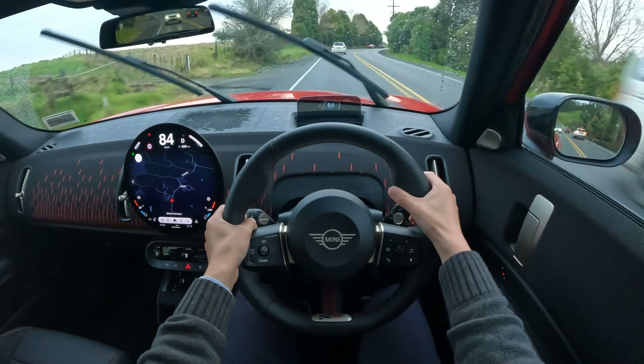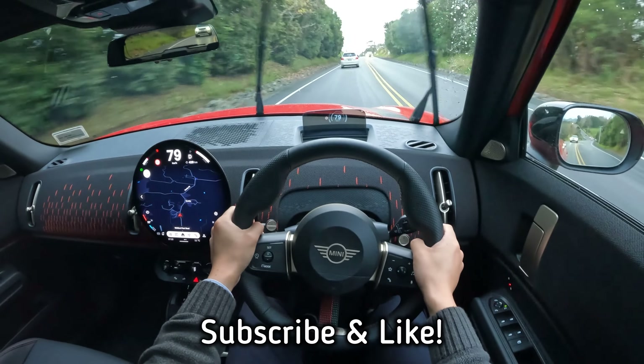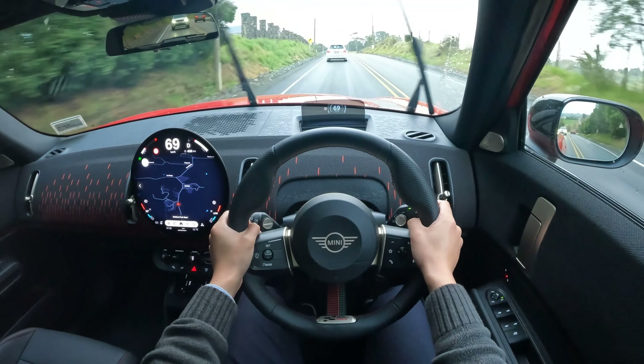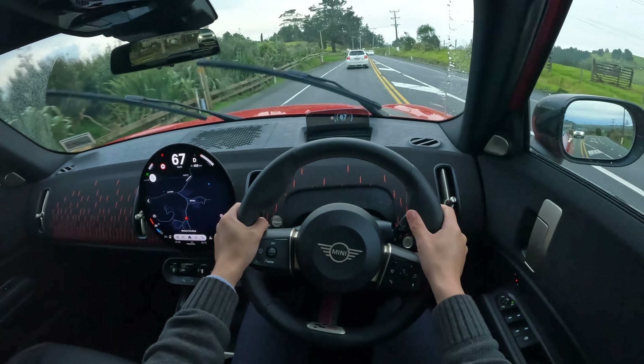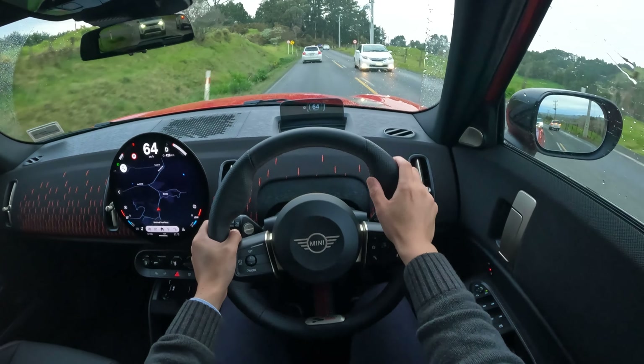That's pretty much the end of this video. I hope you enjoyed the content. If you did, don't forget to subscribe and like. In the future we'll also drive the Mini Countryman electric vehicle, and I'll drive the Mini Aceman when it becomes available in New Zealand. Definitely subscribe, like, and check out other videos on the channel for more news and content. I'll see you in the next one.